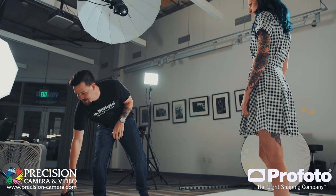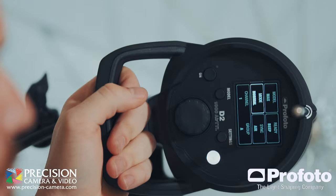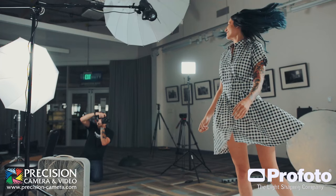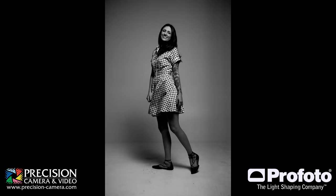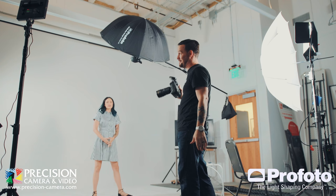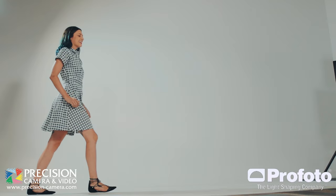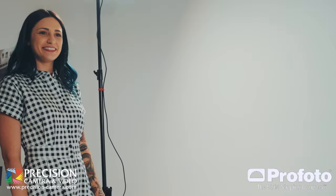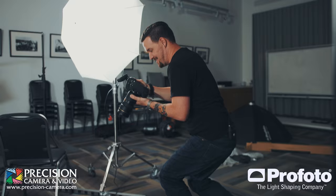Now I'm going to switch it back to freeze mode because this dress is going to look awesome in a spin. Just so you guys know, this is a pre-production model and it's the first time I've actually gotten to shoot with it, so there may be a few bugs — but when it comes out, it's going to be amazing. One, two, three — awesome, looks great.